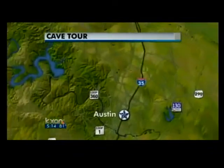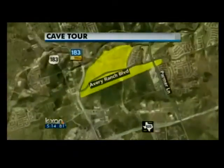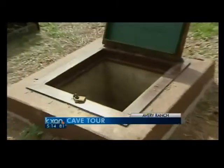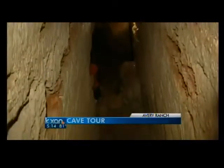Sometimes a story is best told with pictures, and this is one of them. As we found out today, there's a wonderful world of beauty and education that runs right underneath Avery Ranch in far northwest Austin. At first it looks like a manhole covering a well, but inside awaits a beautiful sight.